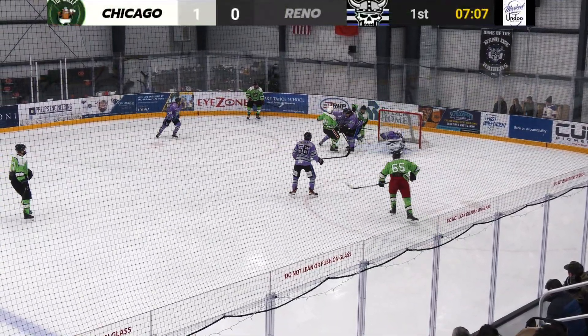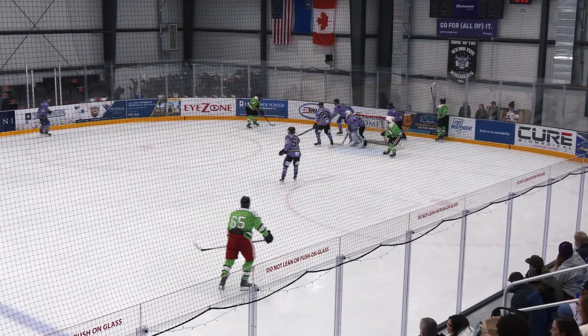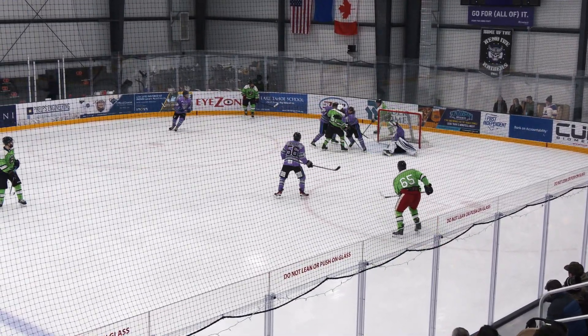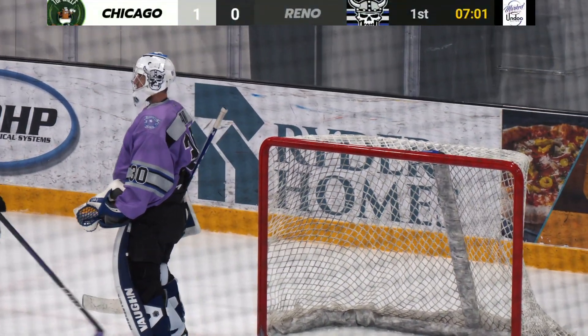Fumbled in front, it goes right in front and they don't score — are you kidding? Justin Sand got over. It looked like a yawning six-by-four and an easy wrap, but somehow Sand made the save. Mark that one down at 7:02.